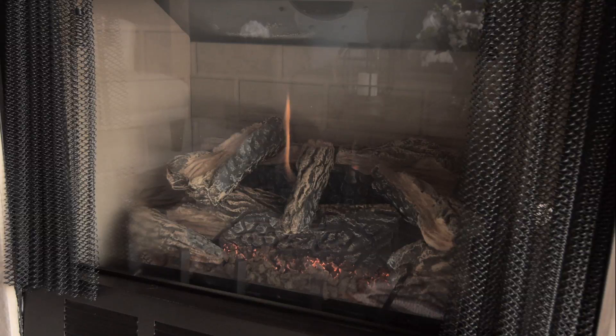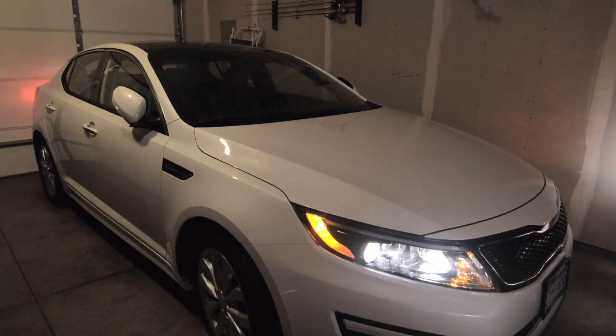In fact, your gas-burning fireplace and your idling car can expose you to deadly carbon monoxide. That's why the National Fire Protection Association recommends that you install a carbon monoxide detector outside of every sleeping area and bedroom. Let's take a look.